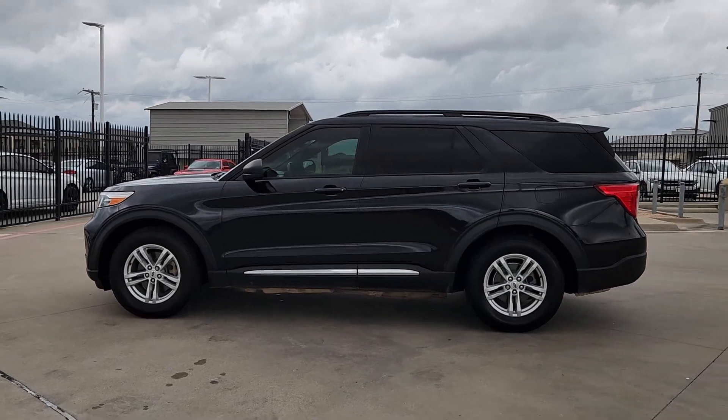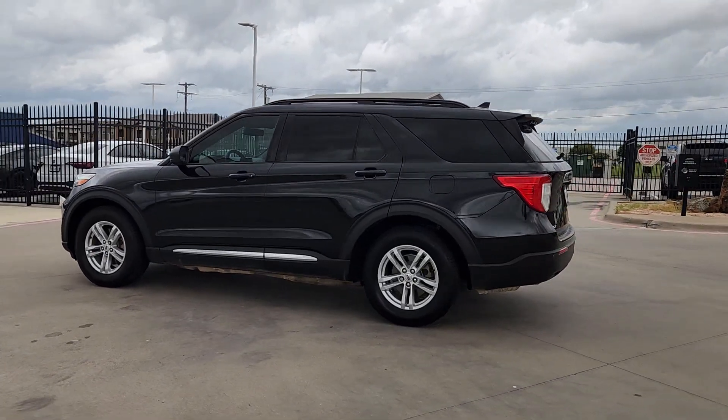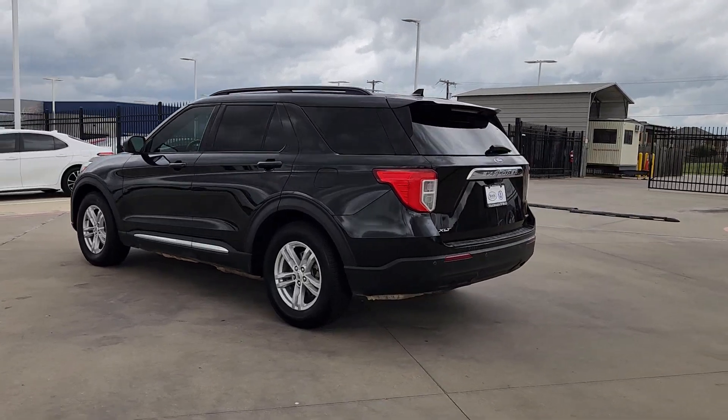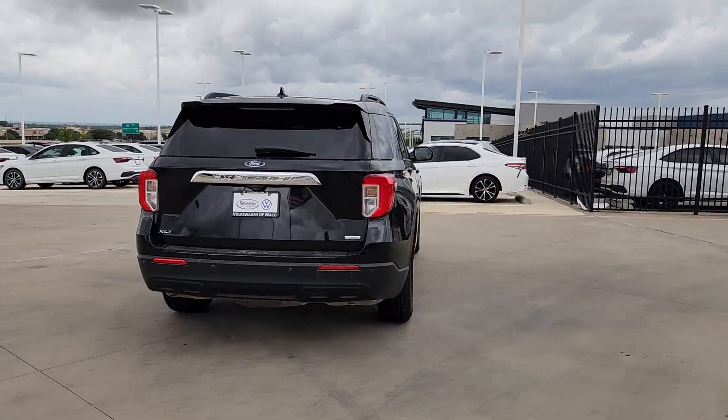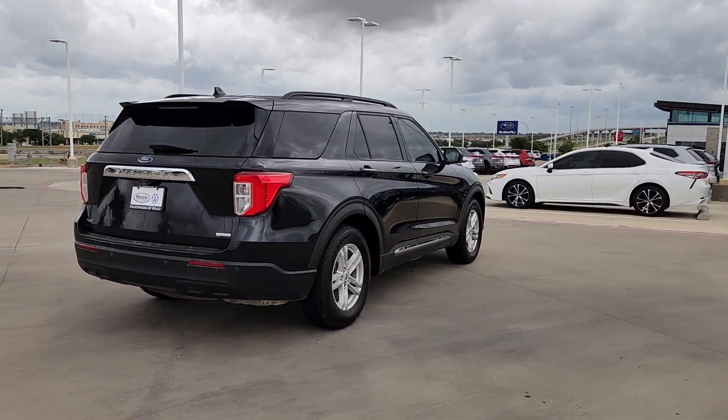You just found the 2020 Ford Explorer. With less than 90,000 miles on the odometer, this vehicle provides excellent value. Here's an Explorer that brings an uncompromising spirit to all your adventures.